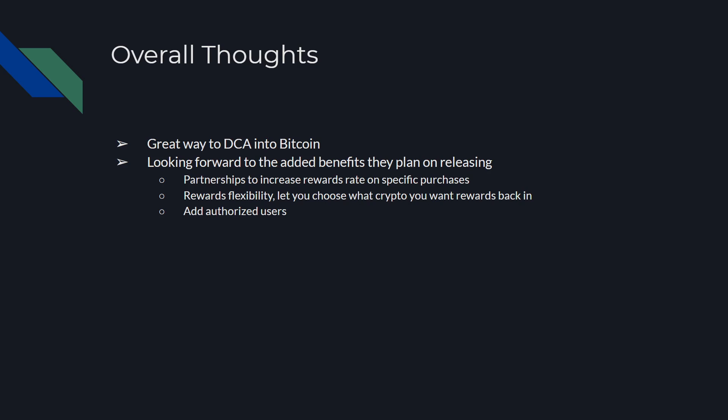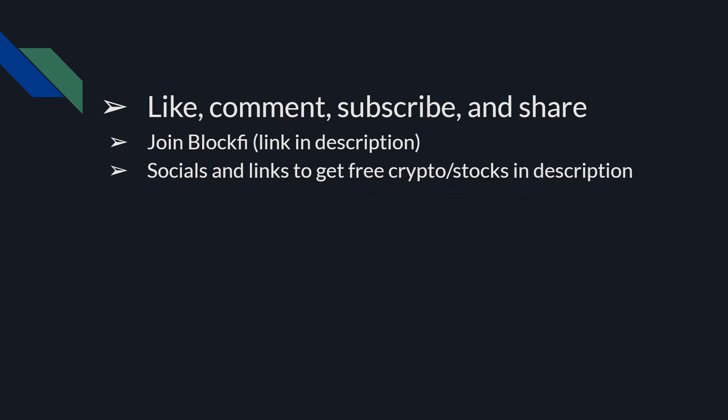This video was straightforward to the point. If you guys have any questions about the credit card, feel free to reach out to me. Like, comment, subscribe, and share. Join BlockFi with the link in the description — that'll also help me out. You'll get a free $10 back in Bitcoin once you deposit $100 or trade $100 on the platform. You can start earning interest on your crypto there and stablecoins as well, and also trade, get a crypto-backed loan, and obviously apply for the credit card, which is available to everyone in the U.S. currently.